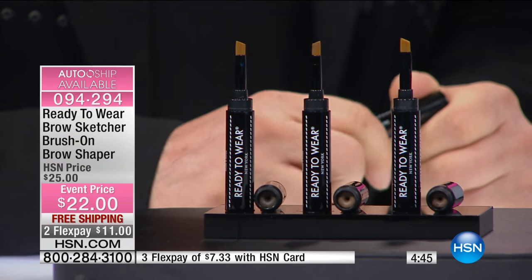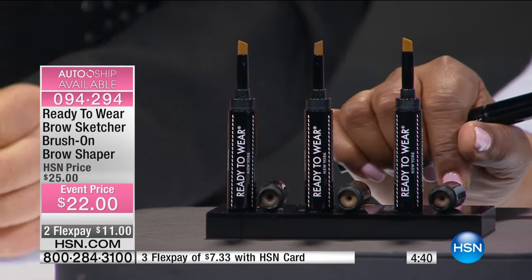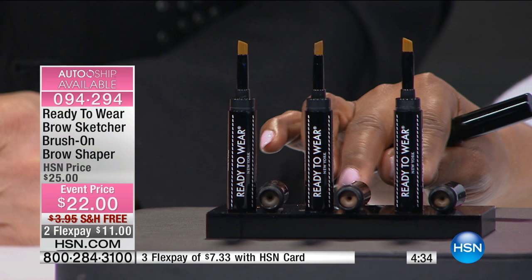And it will not budge. By the way, you can get this on three flexible payments if you use your HSN card — $7.33, but for the visit it's $11 plus tax over two flex pays.